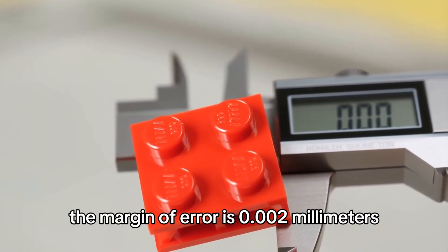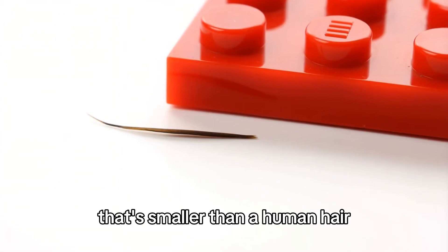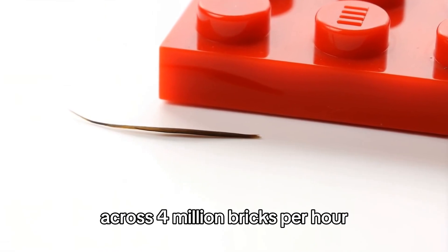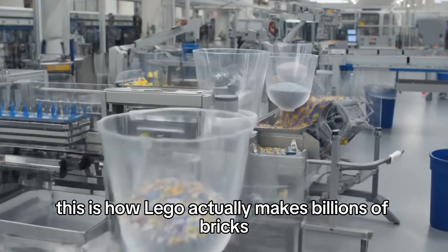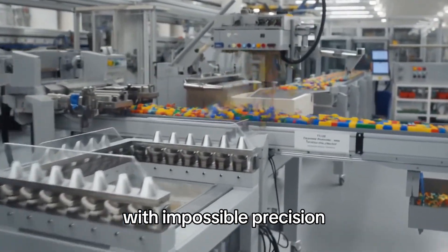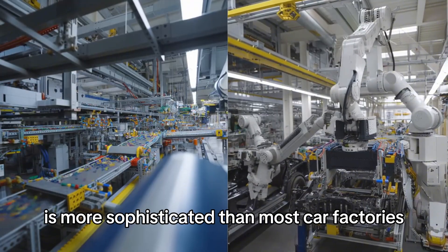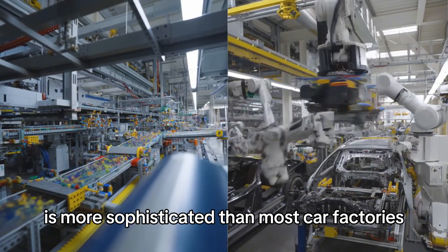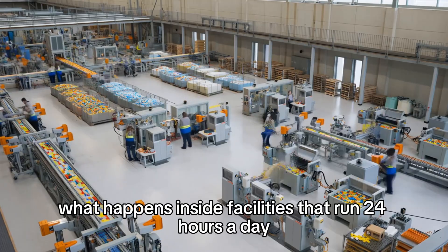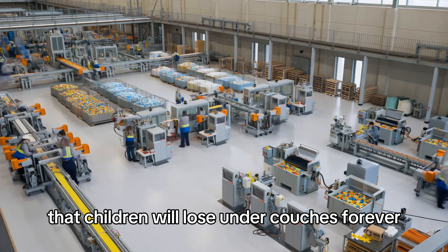The margin of error is 0.002 millimeters — smaller than a human hair — and they maintain this precision across 4 million bricks per hour. This is how Lego actually makes billions of bricks with impossible precision, why their manufacturing process is more sophisticated than most car factories, and what happens inside facilities that run 24 hours a day producing plastic rectangles that children will lose under couches forever.